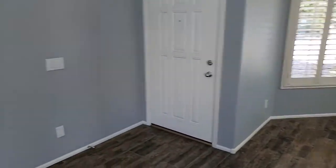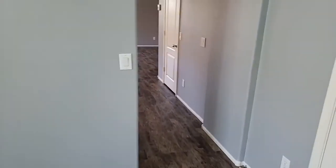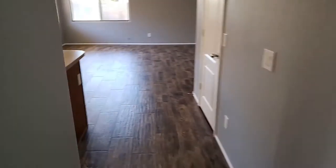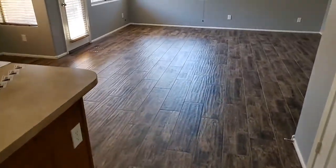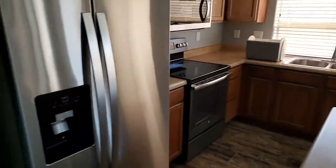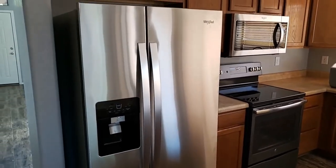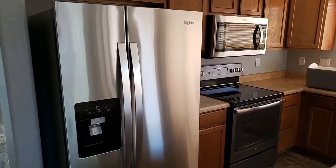Beautiful home — it's been recently upgraded and remodeled. The flooring and paint are new. I love the way it looks with the grain finish. We also have brand new appliances: the microwave, stove, and refrigerator are all brand name Whirlpool.